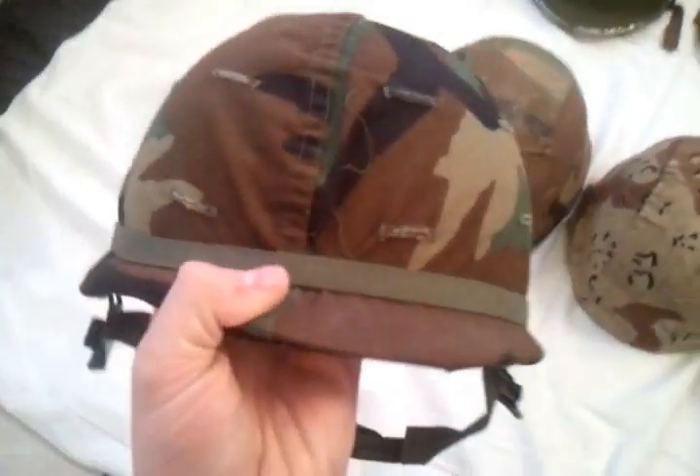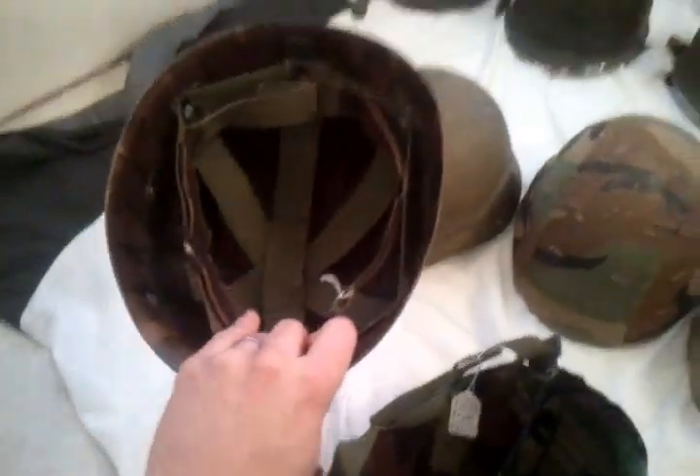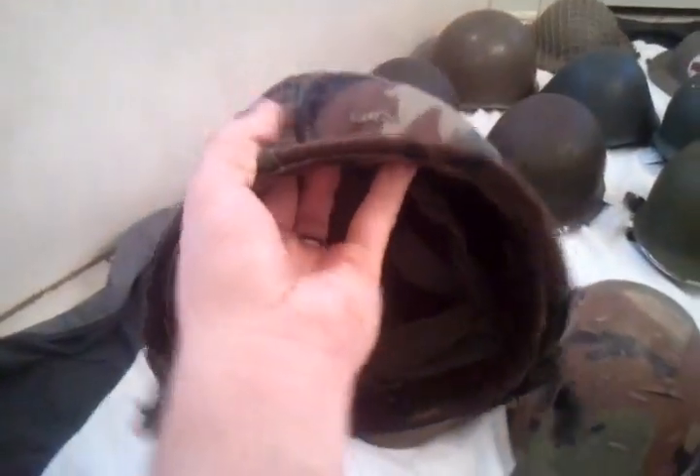Next I got this helmet with the camo cover on it with the band around it. It does have the liner and chin strap. The liner is kind of dry-rotted where the leather sweatband is. I looked it up and it's a 1964 model, another Marmac, dated June 19th, 1964 — so this one's earlier than the other two Vietnam era ones which are dated 1969. The helmet itself would date to mid to late 1960s — rear seam, swivel bail. I got this one at an antique store for $35.